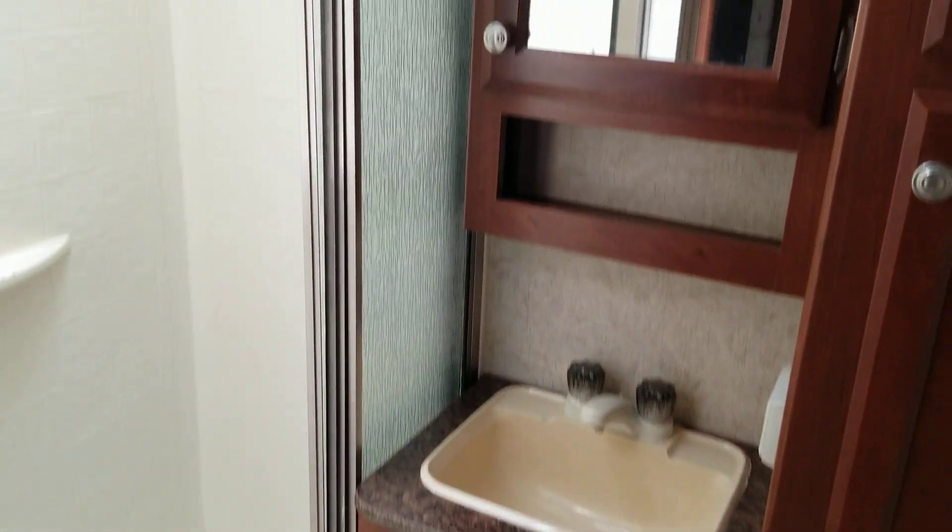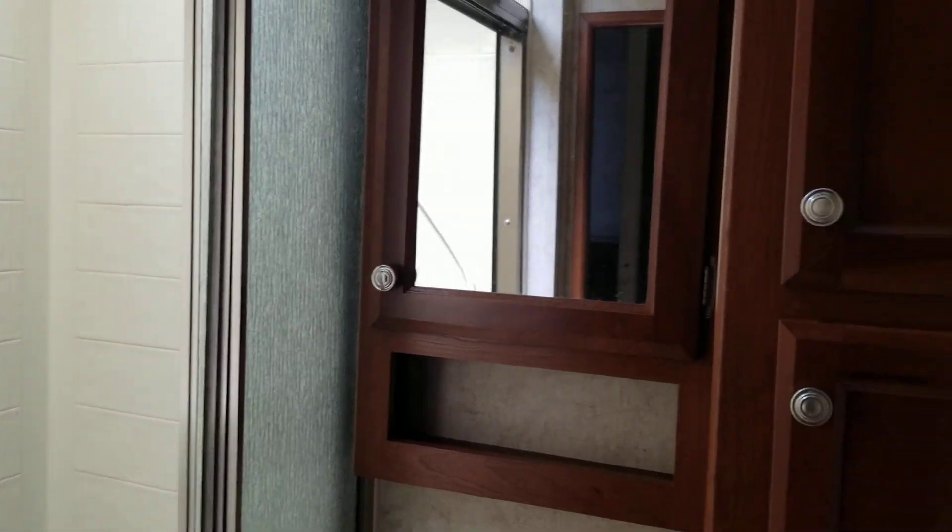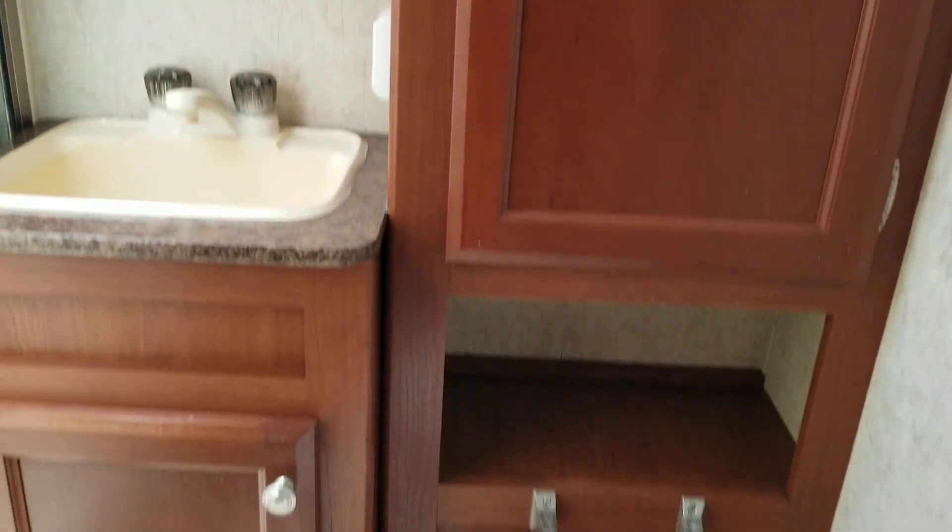The bathroom has a sink, faucet, mirror, and shelf, along with two large cabinets on this side. It also has a toilet.